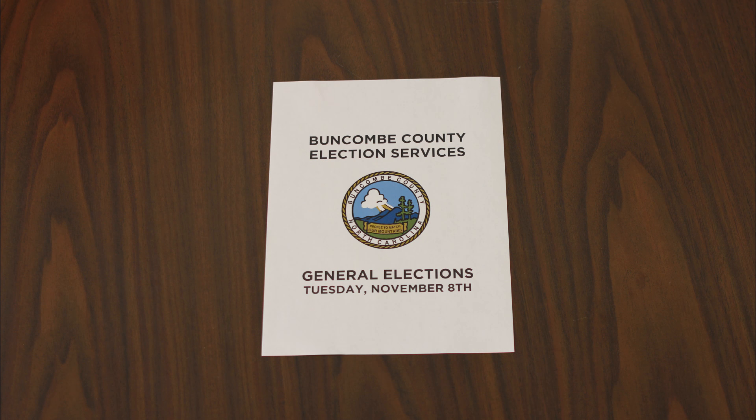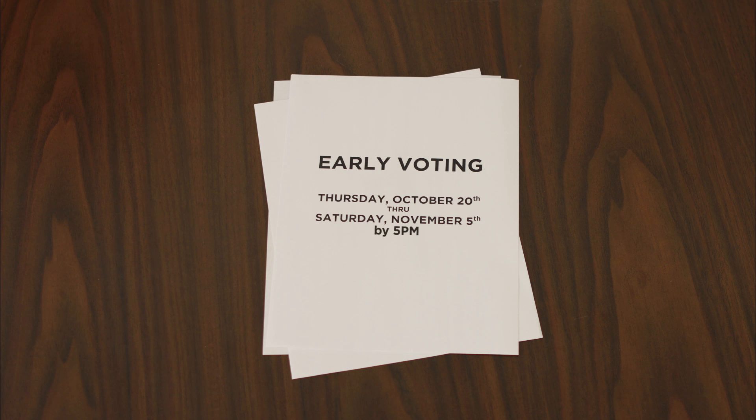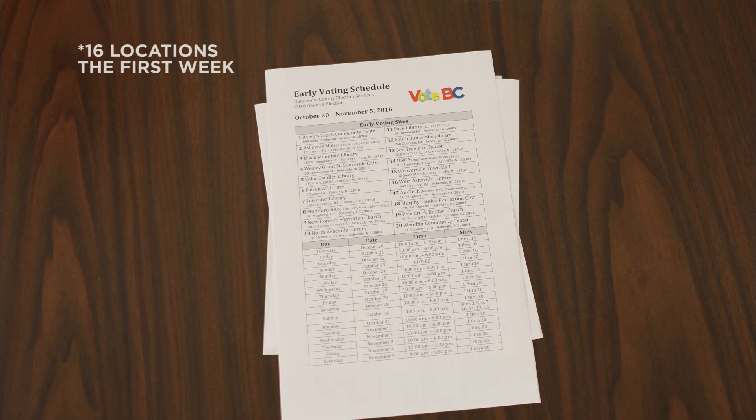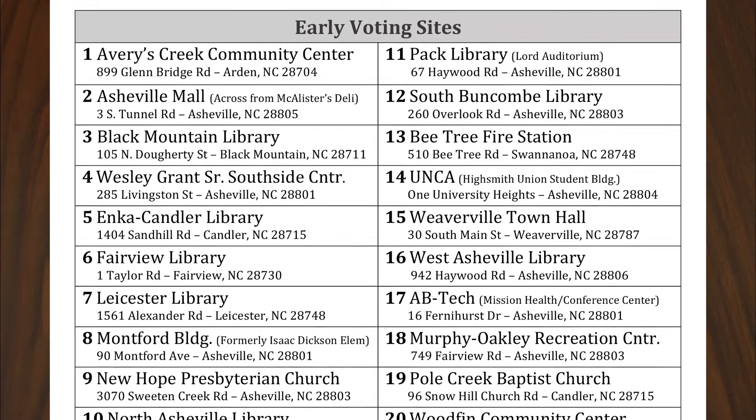Buncombe County Election Services wants you to know four important details about the upcoming November 8th general election. Number one, early voting will begin Thursday October 20th. You will find the hours and locations online at buncombecounty.org/vote. As an early voter, you can vote at any early voting site you choose.